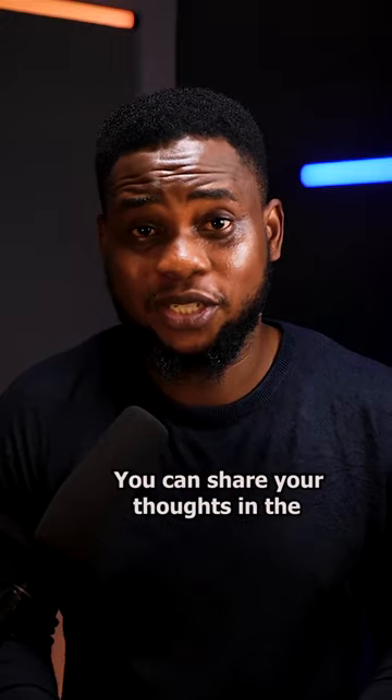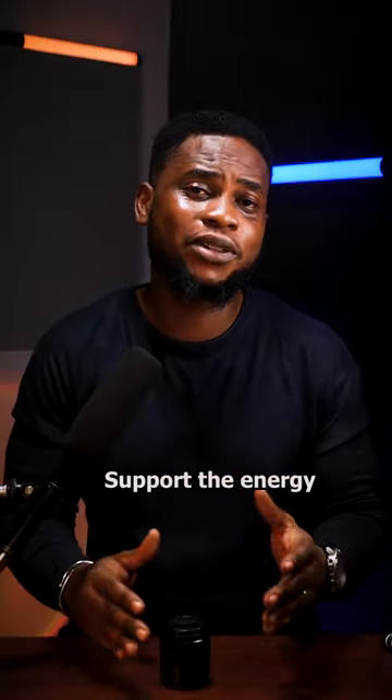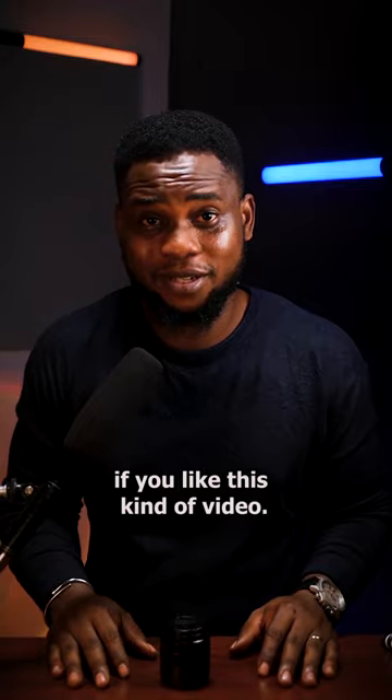Which is your go-to lens? You can share your thoughts in the comment section and support the channel if you like this kind of video. Thank you.